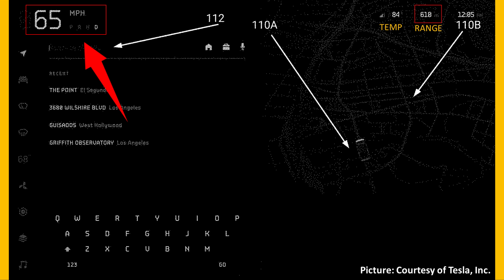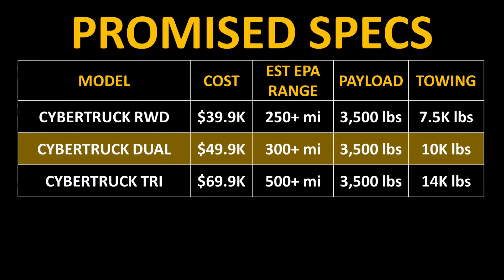This is in miles because the speed is shown in miles per hour, and in some pictures you can just barely make out 'MI' — so miles. 610 miles of range could be possible for the Cybertruck. If true, and the tri-motor Cybertruck has over 600 miles of range, this would be incredible and way more than Tesla promised.